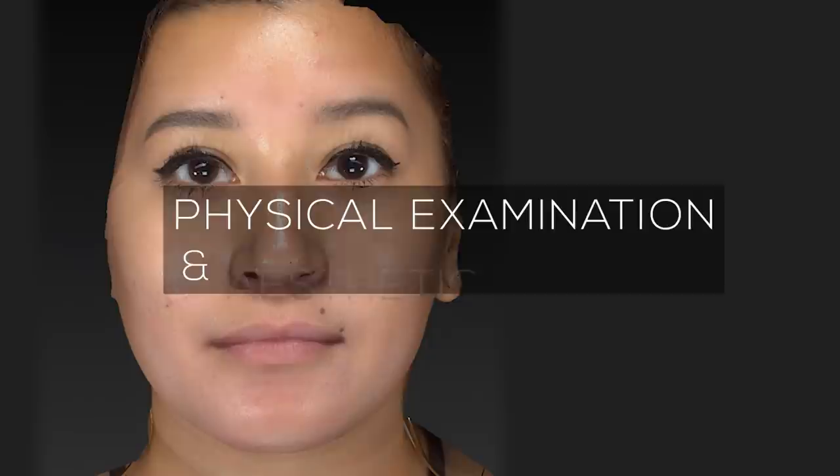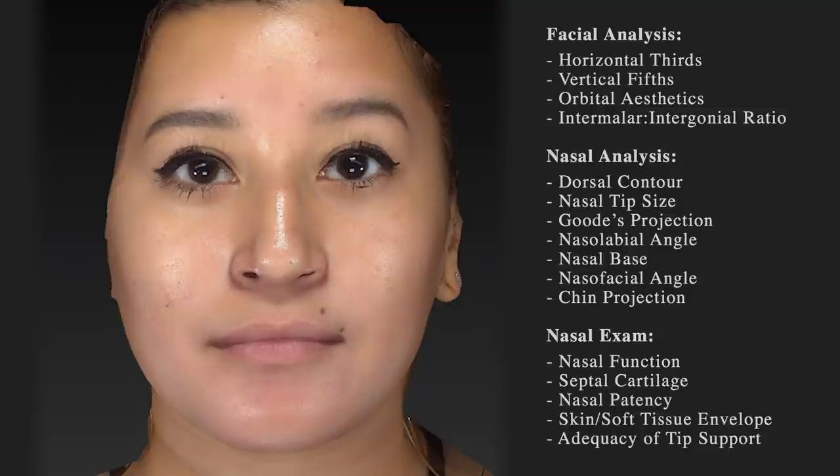In order to achieve this, the surgeon must carefully analyze the patient's natural facial proportions to determine which nasal features and dimensions should be changed. The physical examination findings help the surgeon determine which surgical maneuvers are necessary to achieve the best result. Let's take a look at this patient's facial aesthetic analysis.